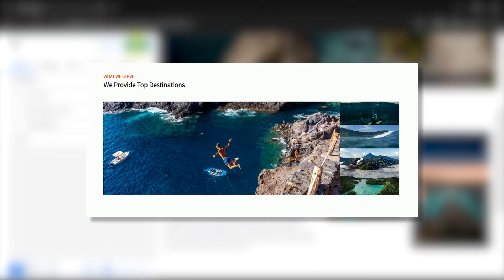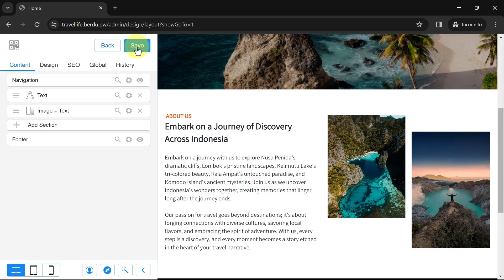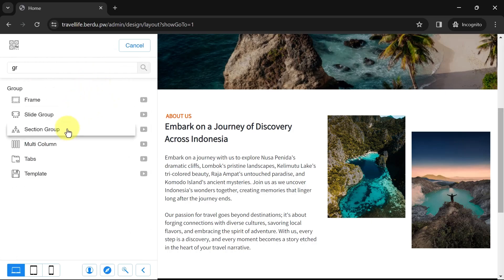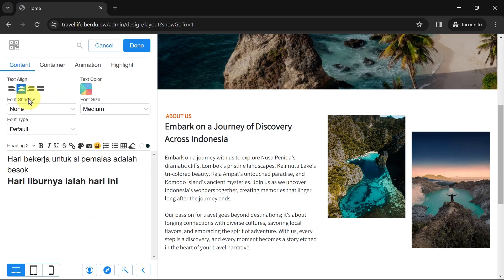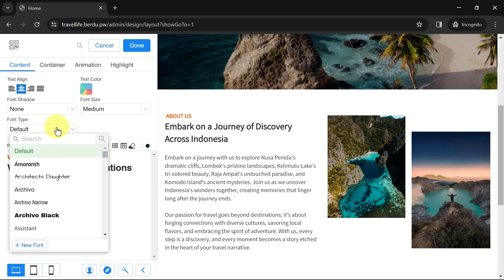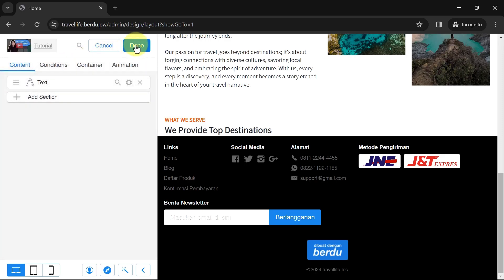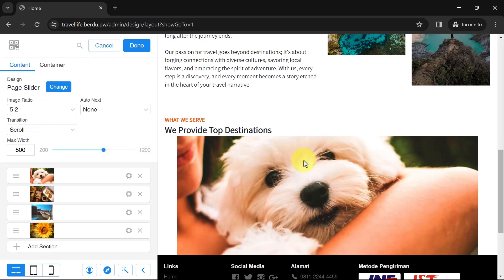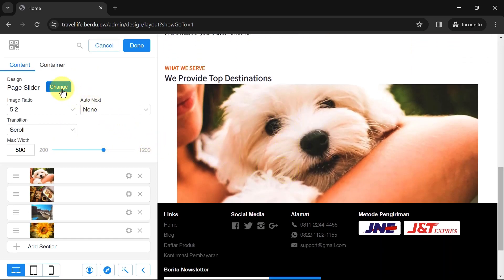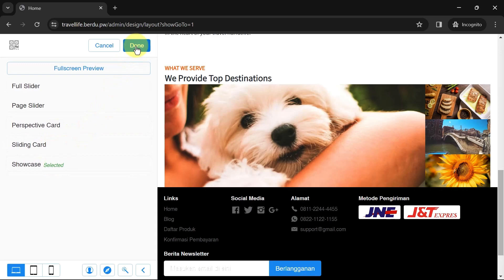Next, let's add an image-plus-text section about the website story and what it offers. I want to include text and a slide of images at once. To keep it organized, let's add a section group first. Delete the default sections, add a new text section, edit the text, and change its content — don't forget to adjust the font type, size, and color. Once done, add a new section below and find the Image Slide section. You can change the image slide design — options include Full Slider, Page Slider, Perspective Card, Sliding Card, and Showcase.